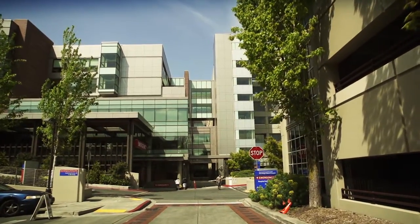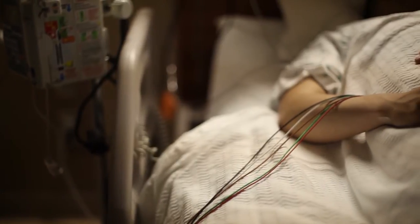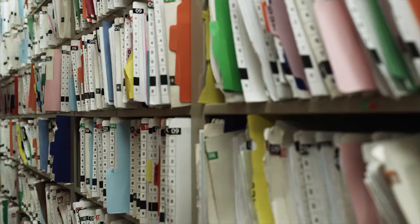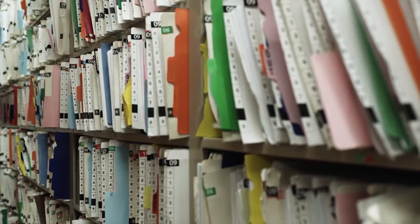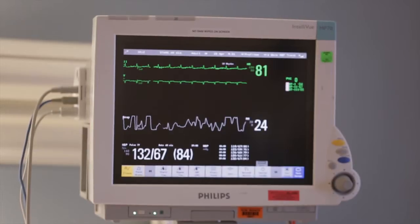Across the U.S. there are about 5.1 million people that suffer from heart failure. 25% of those patients actually readmit back to the hospital within three months, and about 50% of that population readmit to the hospital within six months.